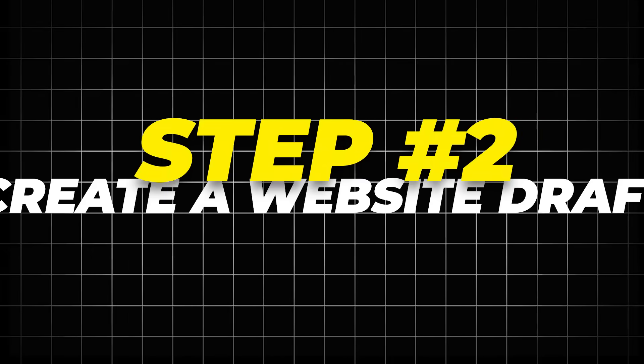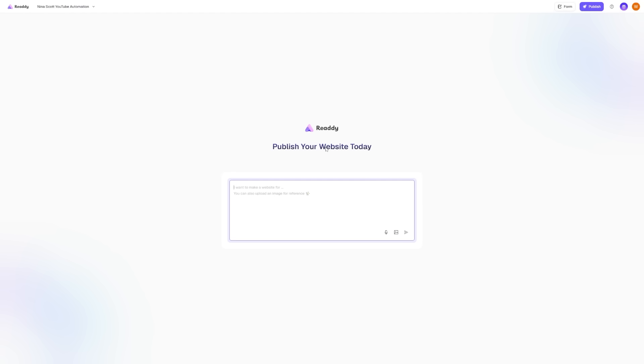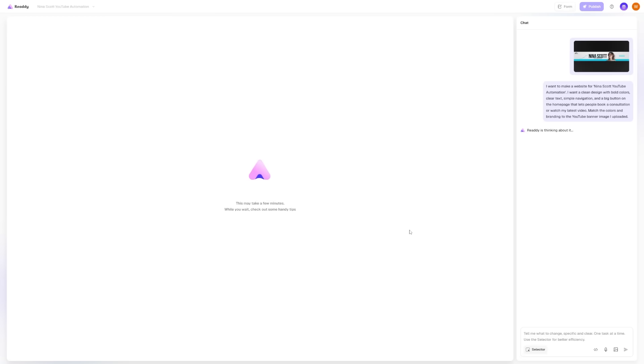Step 2: Create a website draft. Next, I saw a prompt box where I could tell Ready what I wanted my site to look like. I wrote a short description — I said I wanted a clean design with bold colors, clear text, simple navigation, and a big button on the homepage that lets people book a consultation or watch my latest video. When I was done, I pressed enter. Then I waited just a short moment — you can see Ready's process here on the right as the AI started building the first version of my site.